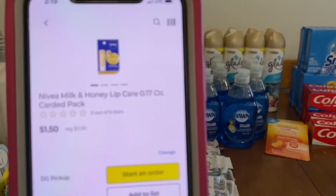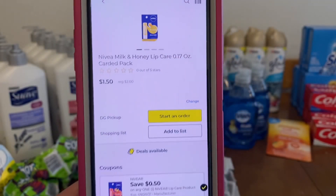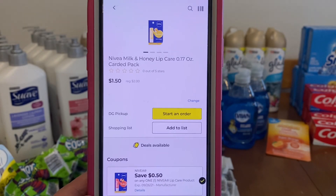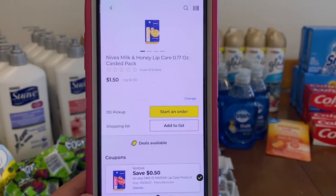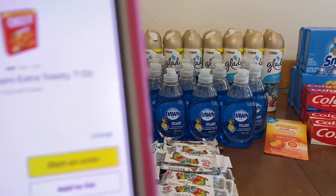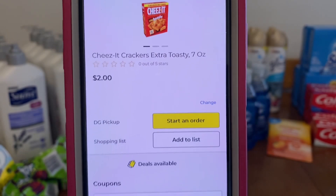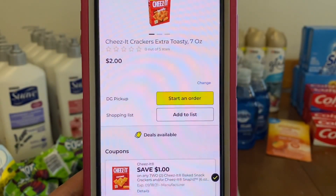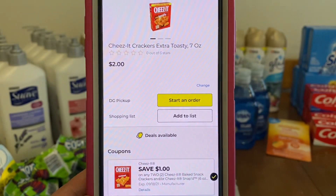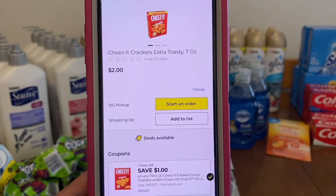We've got the Nivea Lip Care. These run $2.00. We have a $0.50 digital, leaving you paying $1.50 out of pocket. We've got the Cheez-It Crackers, the 7-ounce box. These are $2.00, but when you purchase two boxes that's $4.00, and you'll receive this $1.00 off, leaving you paying $3.00 out of pocket for two boxes.